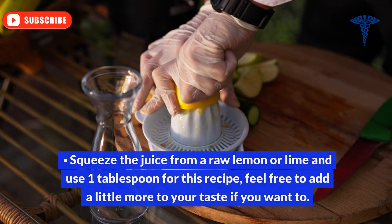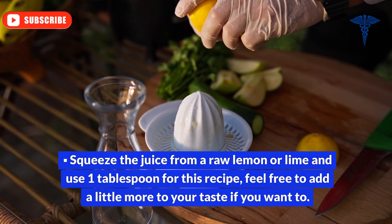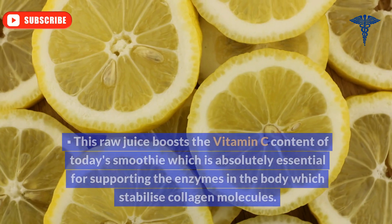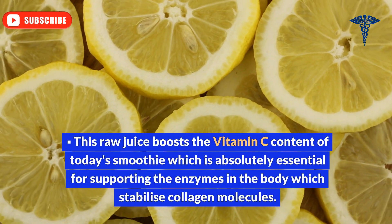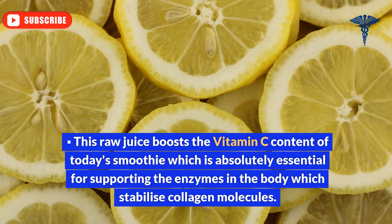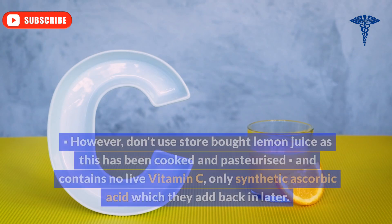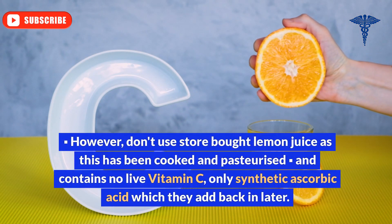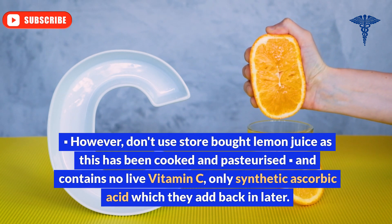Ingredient 7: Raw lemon juice. Squeeze the juice from a raw lemon or lime and use one tablespoon for this recipe. Feel free to add a little more to your taste if you want to. This raw juice boosts the vitamin C content of today's smoothie, which is absolutely essential for supporting the enzymes in the body which stabilize collagen molecules. However, don't use store-bought lemon juice, as this has been cooked and pasteurized and contains no live vitamin C, only synthetic ascorbic acid which they add back in later.